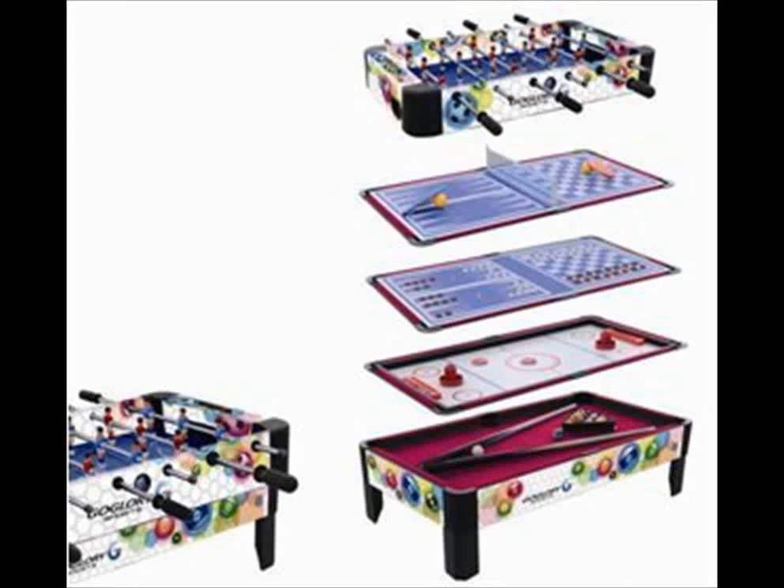The games that these tables offer vary too, so take into consideration which games your family are likely to enjoy playing most before choosing an appropriate one. For instance, one table may offer soccer, slide hockey, table tennis, billiards, chess, backgammon and checkers, while another may contain just billiards, slide hockey and soccer.